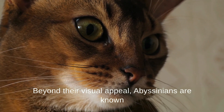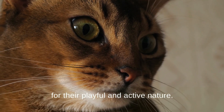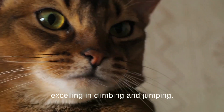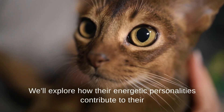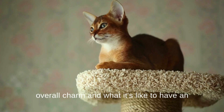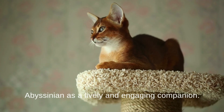Beyond their visual appeal, Abyssinians are known for their playful and active nature. These cats are true athletes, excelling in climbing and jumping. We'll explore how their energetic personalities contribute to their overall charm, and what it's like to have an Abyssinian as a lively and engaging companion.